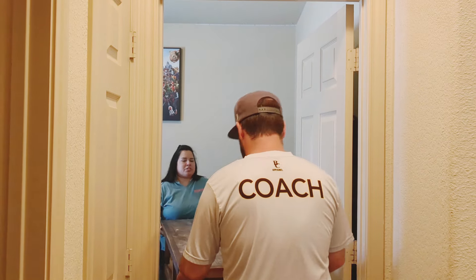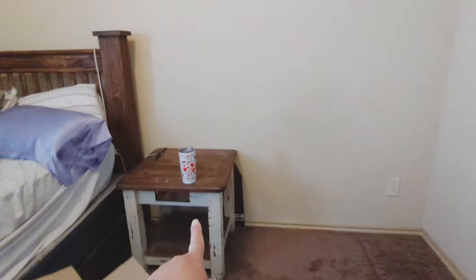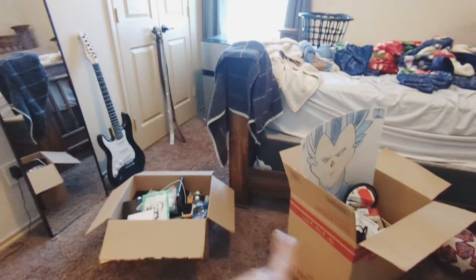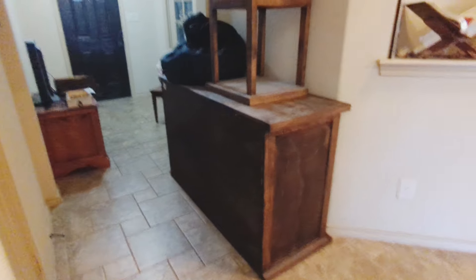Now we're just moving his dresser out of his room. He had a really beautiful wood set, a couple of years old. I love this furniture, but he definitely needed something different. We're going to move this out — the mirror, and all of that out. This is where everything's being stored right now. There's a lot of dust, but it'll get cleaned up before we put it in our room.